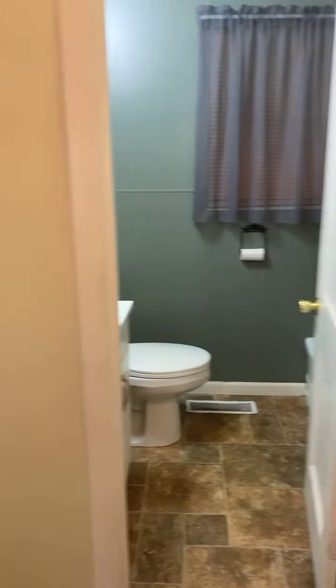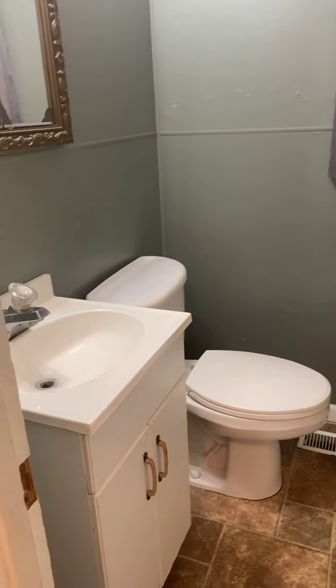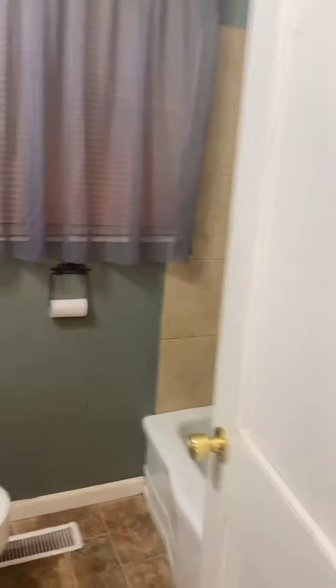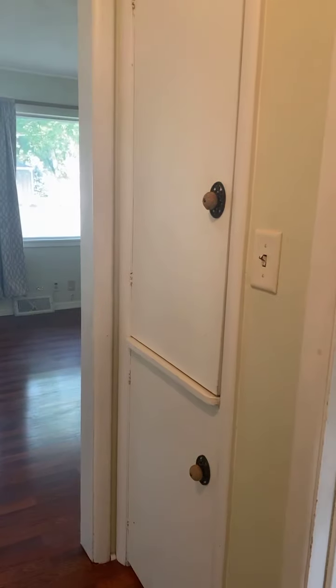And then here is the bathroom. It does have a tub and a shower, and it's a tiled shower. There's a little extra storage right here in the hallway.